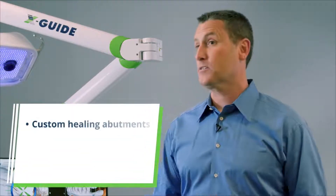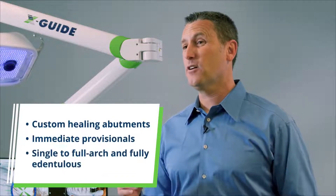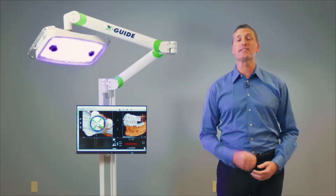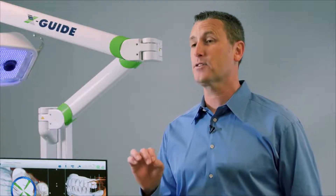It allows you now for every implant, every patient, every time to attach the intraoral scan, the CT, and the lab, giving you more opportunities for custom healing abutments, immediate provisionals, from singles to full arch and fully edentulous arches. Just as the CT transformed your practice, the XGuide brings the next level of surgical predictability to your office. The CT gave you the morphology of the bone, and now with 3D dynamic navigation, in real time you're tracking the tip of your burr in reference to your plan, in millimeters and tenths of degrees.